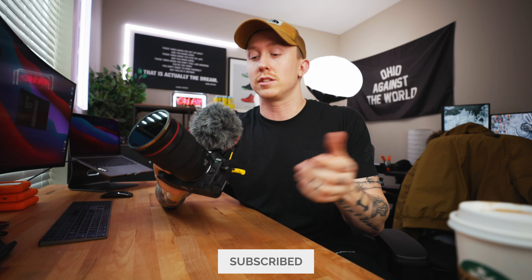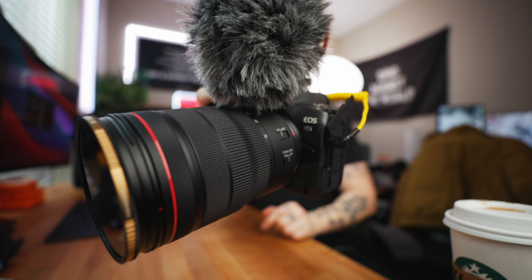We're now switching over to my B camera, which is the Canon EOS R, and I want to talk about what my main vlogging setup is these days. I've been in the video field for over 10 years, using everything from DSLRs to cinema cameras to mirrorless cameras. This is what I've found to be my dream personal setup for vlogging and YouTube content.